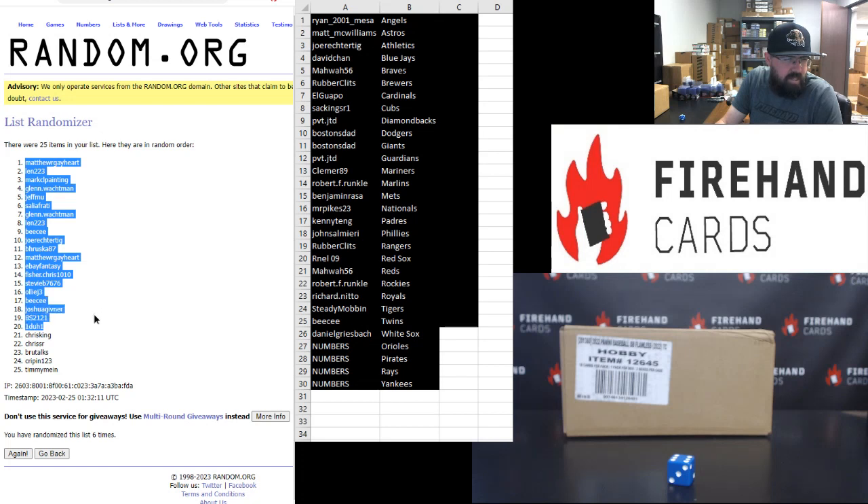BC, 17. Josh Givner, 18. BS, 19. 101, 20. Chris King, 21. Christina, 22. Brew Talks, 23. Crippen, 24. Timmy Mine, 25.